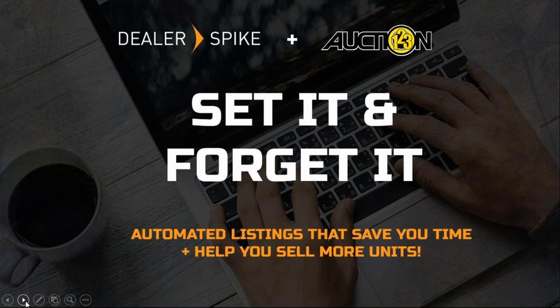Hi everyone, thank you for coming. My name is Lauren Lubunsky, and I'm the Public Relations Manager here at Dealer Spike. Today we're going to be talking about the best solution that we have found for listing inventory on third-party sites, and that is with our new preferred partner, Auction123.